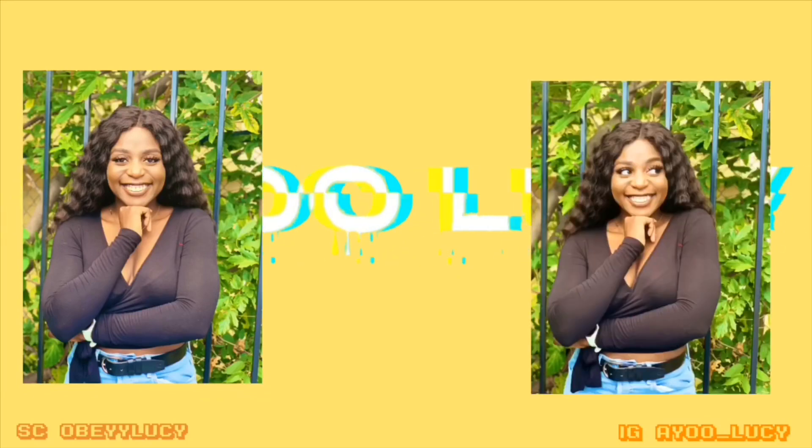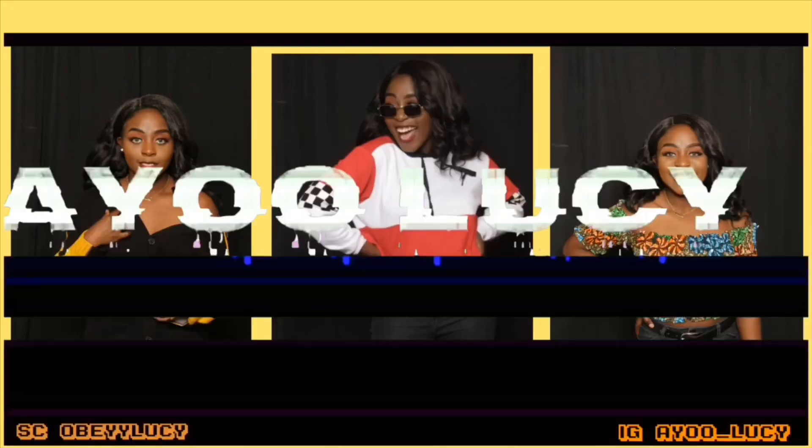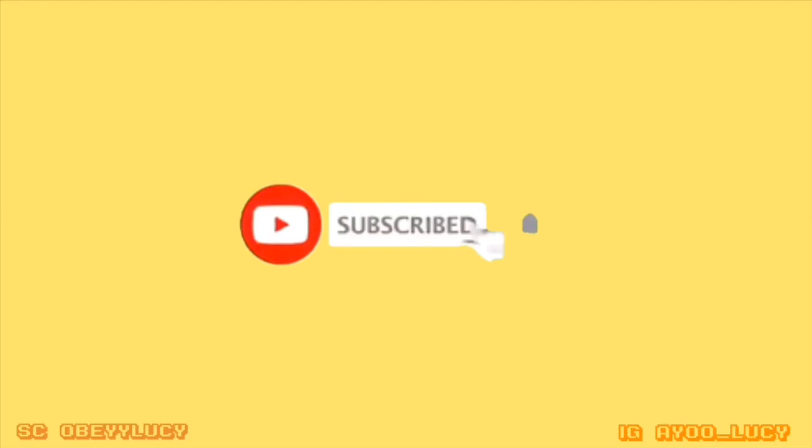Hey guys, welcome back to my YouTube channel. It's your girl Ayo Lucy, and I'm back again with another video.